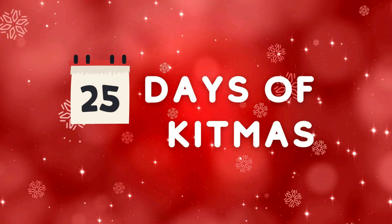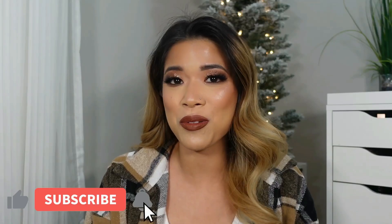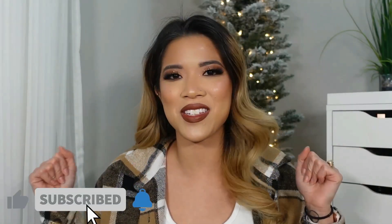Hey guys and welcome back to the fourth day of the 25 days of kitmas. For today's video, I'm going to be going over the primers in my makeup kit because I felt like that was the natural route that this series should take. So if you guys want to see what I keep in my kit, then definitely go ahead and keep watching.